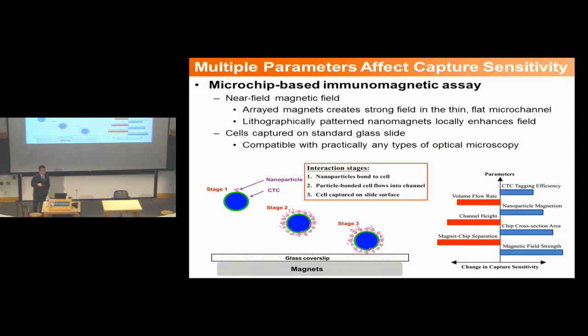This microchip-based immunomagnetic assay has multiple parameters that can affect capture sensitivity. As engineers, we always want to turn knobs and try different optimization schemes. But if you want to translate into clinical settings, they want something simple — just push a button. In the R&D process, we can tune multiple parameters like volume flow rate, channel dimensions, and nanoparticle model design in terms of core size and magnetic momentum, to make the capture process more efficient.